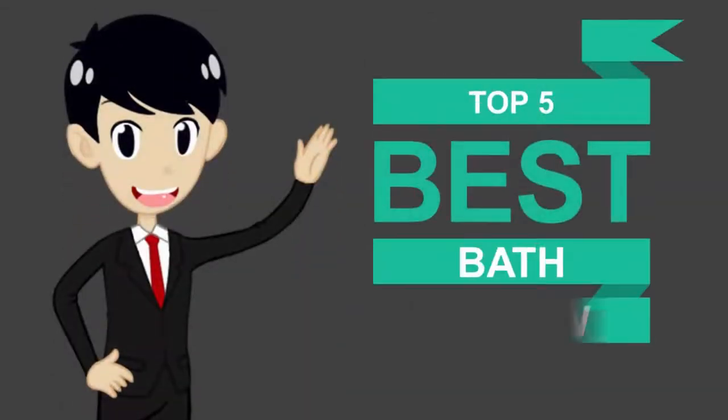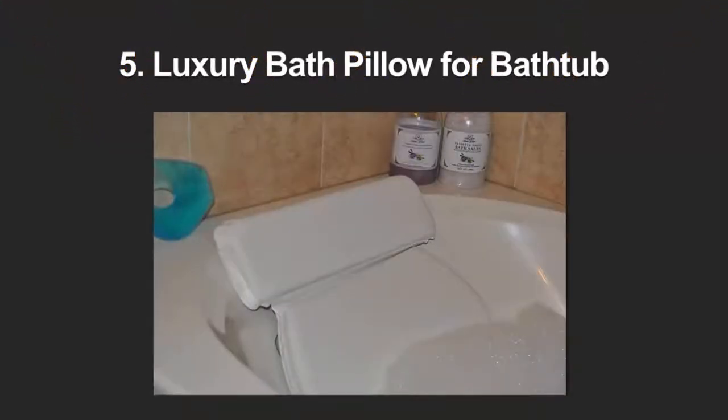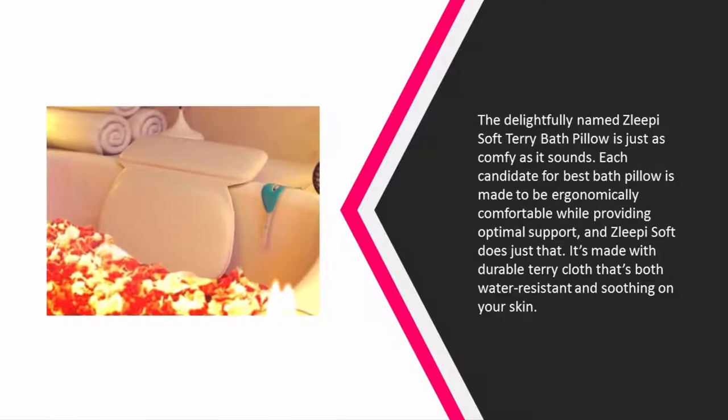Here we present the 5 best bath pillows. Let's get started with the list. Starting off our list at number 5, the delightfully named Sleepy Soft Terry bath pillow is just as comfy as it sounds.